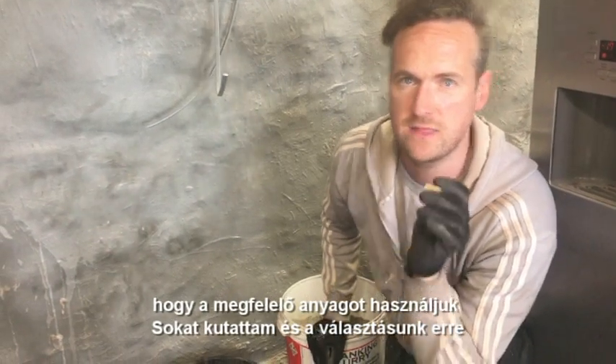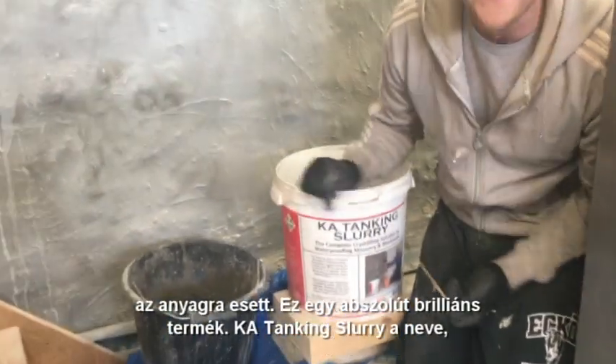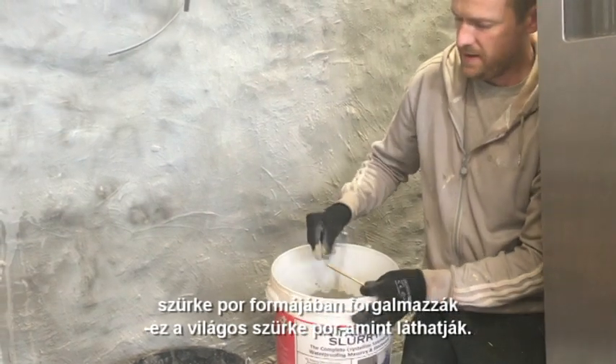I did a lot of research and the one that we've chosen is this one here. This is absolutely brilliant. It's called KA Tanking Slurry and it comes in powder form, as you can see there. It's just a light grey powder.